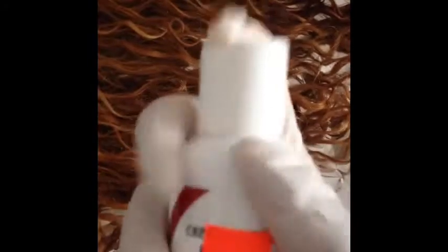So I'm going to go ahead and dye it right now. I'm going to start with the crimson red.